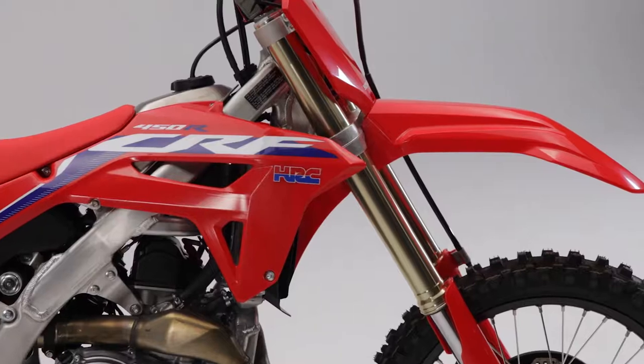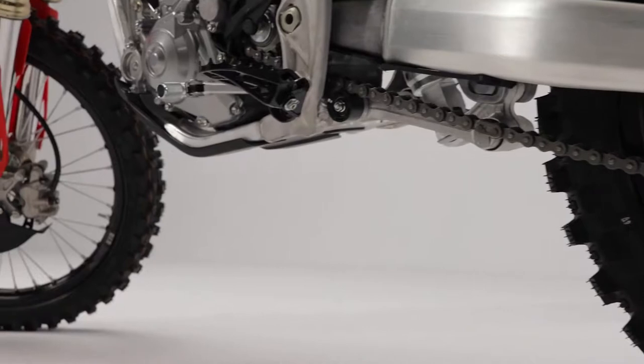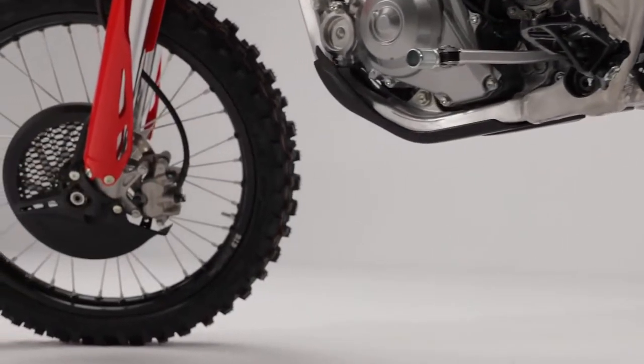In addition, the front end rake is reduced by 2mm, and combined with a slightly steeper swing arm angle, the bike gains 8mm of ground clearance and even more steering responsiveness.